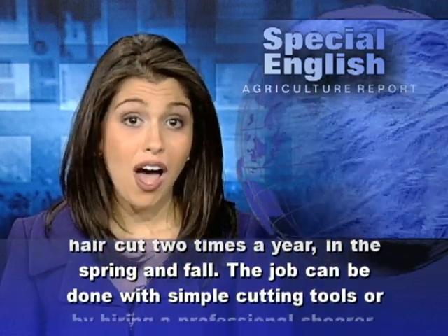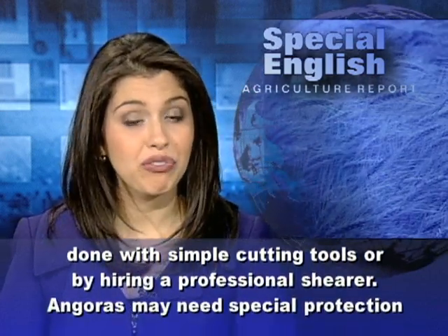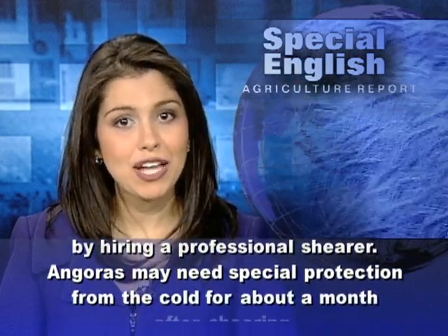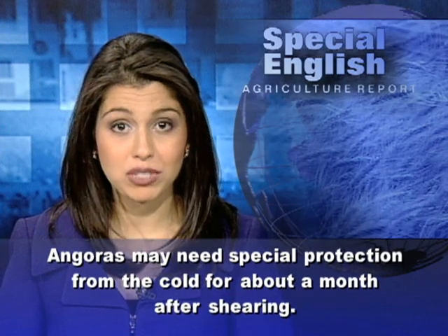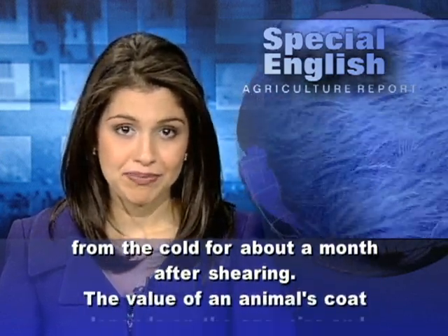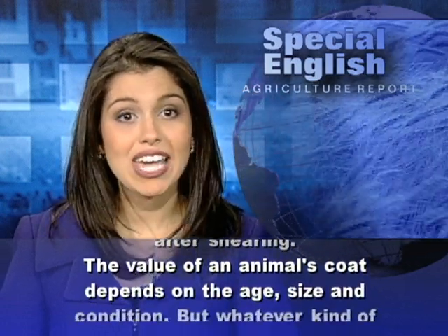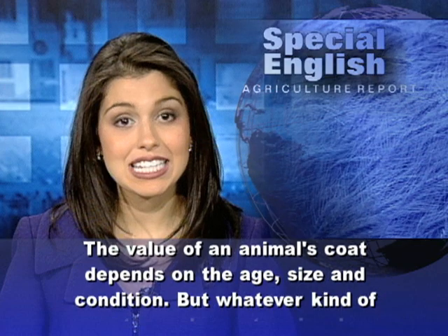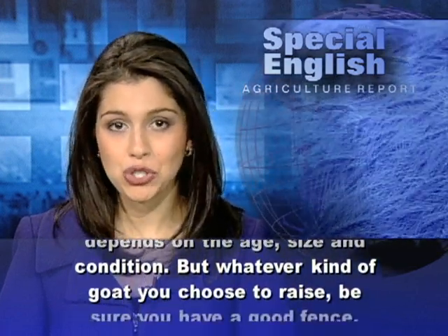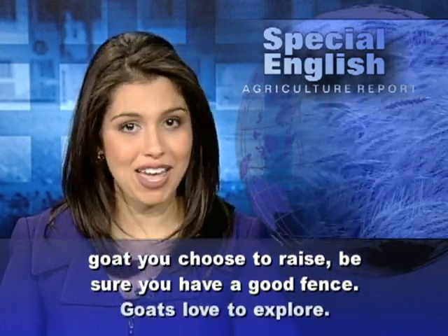The job can be done with simple cutting tools or by hiring a professional shearer. Angoras may need special protection from the cold for about a month after shearing. The value of an animal's coat depends on the age, size, and condition. But whatever kind of goat you choose to raise, be sure you have a good fence.